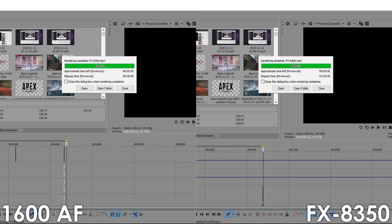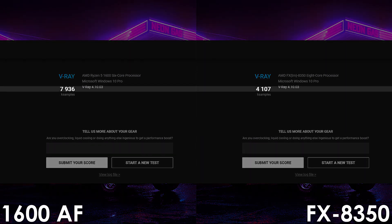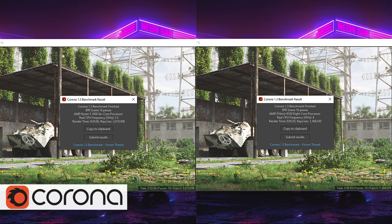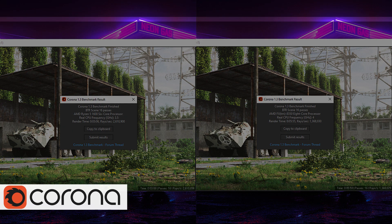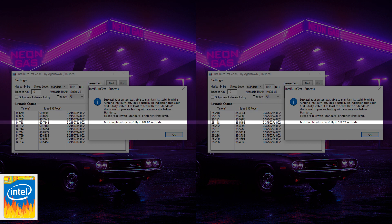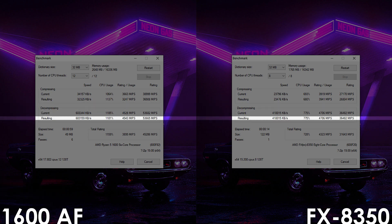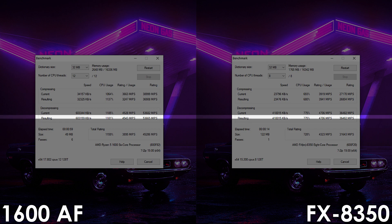By the way, I've been getting comments from people claiming the FX8350 is a 4-core CPU with 8 threads, which is not true — it does indeed have 8 cores. It's a complicated topic, so I'll probably make a separate video on that if you're interested. Next, in V-Ray the 1600AF beats the FX8350 by a massive 93% margin, and in Corona we see a 48% increase. We're also getting a 36% improvement in Intel Burn Test, and finally the 1600AF is 38% and 47% faster in compression and decompression workloads.